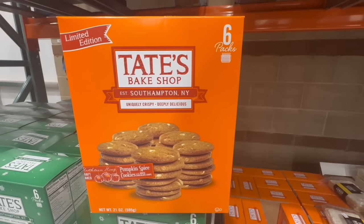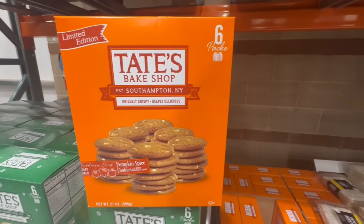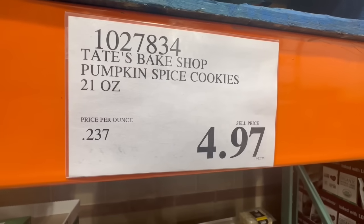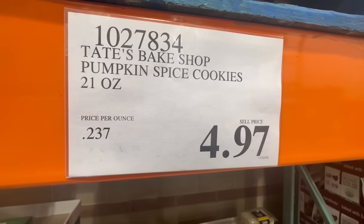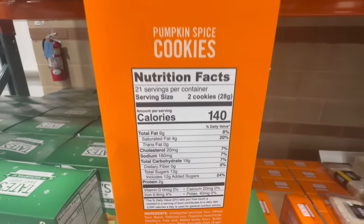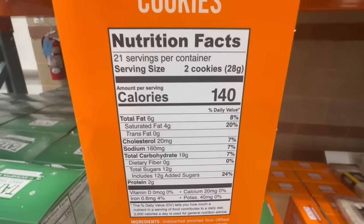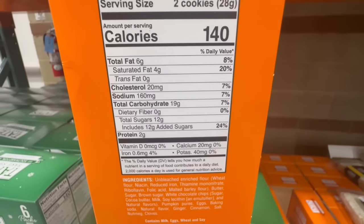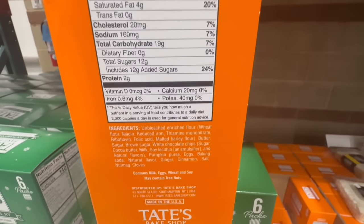These are the limited edition pumpkin spice cookies from the brand Tate's Bake Shop — you get six packs in each box. It's not surprising to find these at a clearance price since Costco's already been trying to get rid of not only Christmas stuff but also Halloween items and fall flavors like pumpkin spice. Two cookies is the serving size at 140 calories, with around 12 grams of sugar.